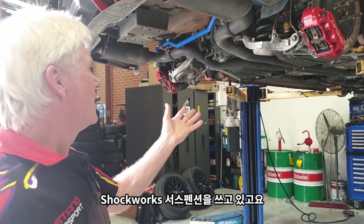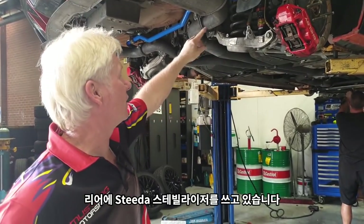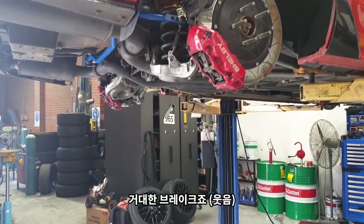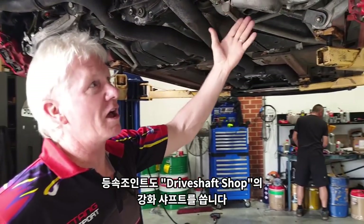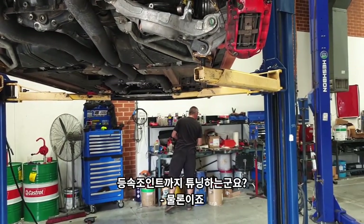We're running Shockwork suspension on here, and we're running a Steeda sway bar in the back, and Shelby Brakes by Brembo — so big stoppers. We're also running heavy duty drive shafts from the Drive Shaft Shop, so we have a lot of enhancement stuff here.